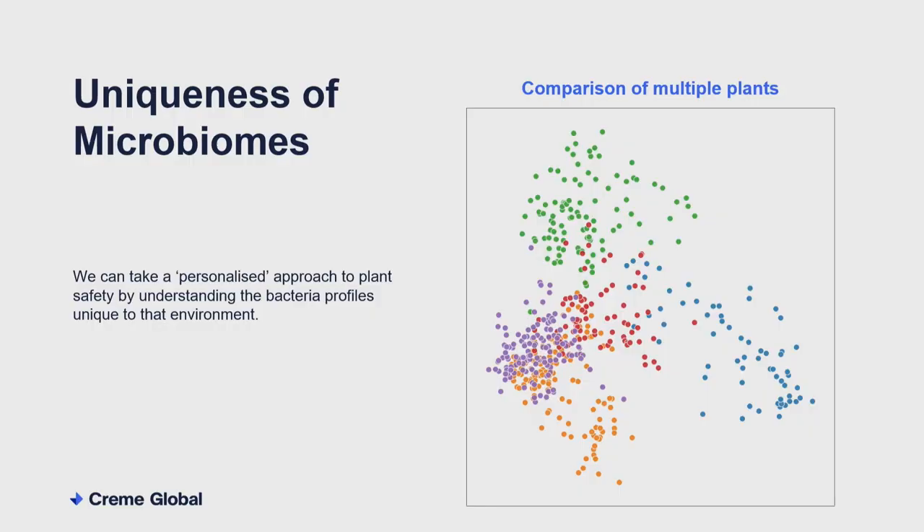Just one final point while talking about comparing different samples: this is a simple PCA of a number of different processing facilities — different food producers, each one a different colour. We can see that they all cluster separately, meaning the microbiome in each of these locations is different. This is something we've seen a lot in human microbiome research, where everyone has a unique gut microbiome. The same principle applies here — each food producer has different bugs living in their plant. So when it comes to designing a safety procedure, there's no real one-size-fits-all, and we can take a personalised approach by understanding what the typical background bacteria are for that particular plant.